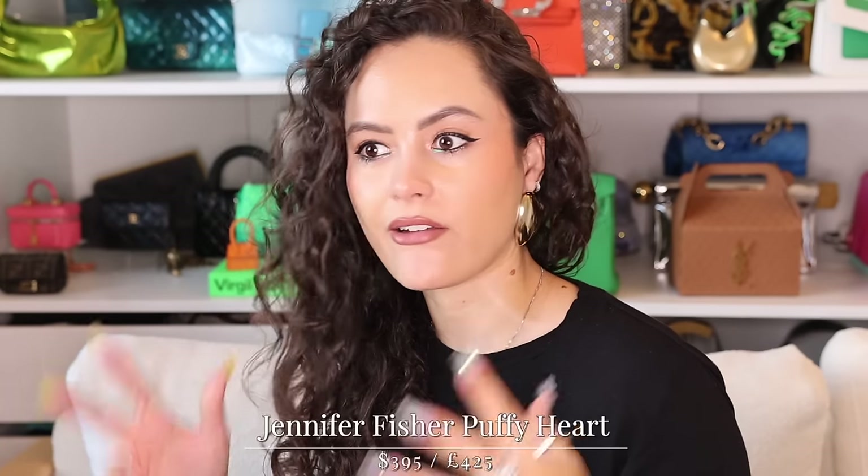Next up is something I'm wearing — these Jennifer Fisher puffy heart earrings. Ever since I got them, I have just been dying for an opportunity to keep dipping into them. These are costume jewellery — these are the gold ones. She does silver and also rose gold, I believe. They're not heavy, they're not dragging my ears down. I think they are so statement-y, but the fact that they don't take up much when you look forward — from the side you really get the full impact — I like that. It makes them a little bit more versatile than if they were full-on statement-y from every angle. So comfortable and fun.